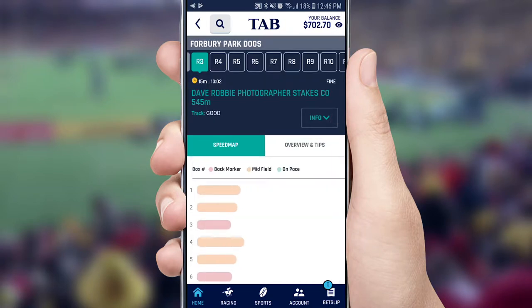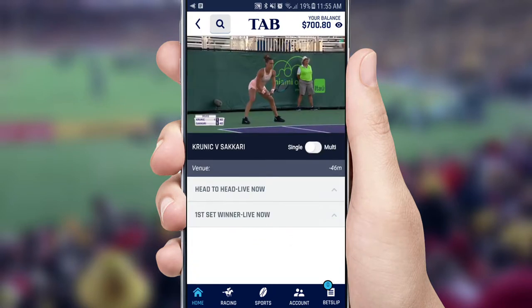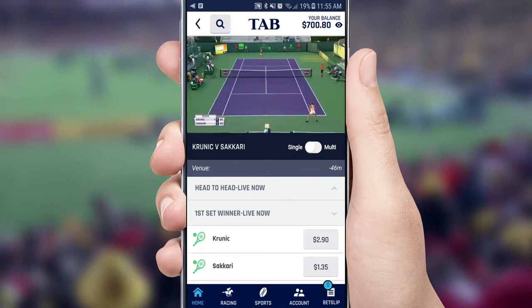Speed maps can also help you predict where each runner is expected to settle in the run for all New Zealand Greyhound races. You can now watch and bet on live sports on the app, including basketball, football, tennis and more.